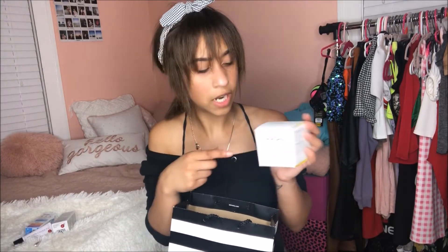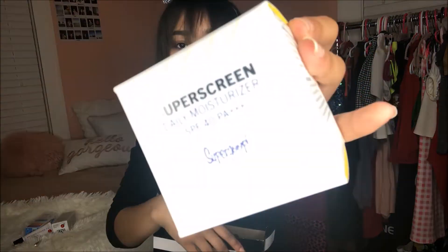The other thing I got — which I was kind of confused about because I also got one in my last gratis video — is the Daily Moisturizer by Supergoop with 40 SPF. I'm excited because this is a great thing to pop in your purse for the summer. SPF is so freaking important, guys. I'm super excited to have two of these.